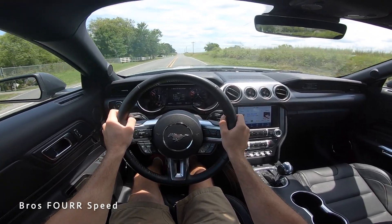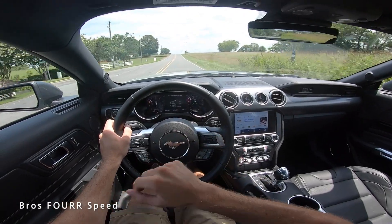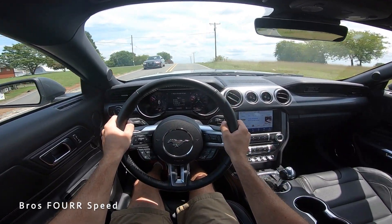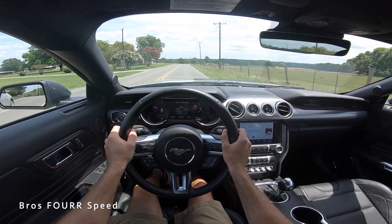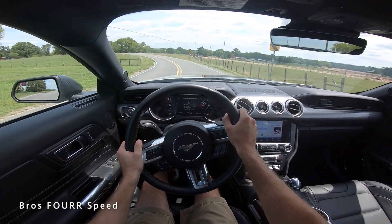Huge shout out to Alta Auto Group for providing this muscle car. Check out their website — info is in the description. Give the video a thumbs up if you enjoyed it, consider subscribing so you don't miss our daily uploads, and I'll see you all in the next video.